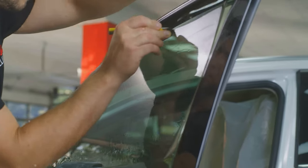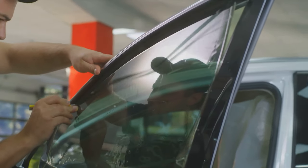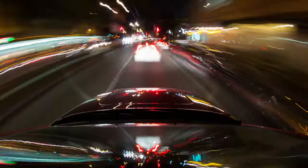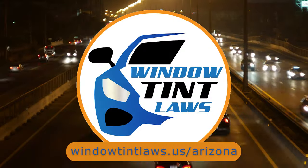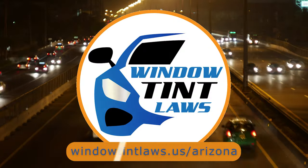That's a rundown of Arizona's legal tint limits, the color restrictions, and the potential penalties. It's a lot to keep in mind, but it's all about making sure that everyone on the road is safe. If you need more detailed information, don't hesitate to check out the link provided — it's always better to be fully informed, especially when it comes to legal matters like this.